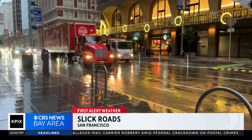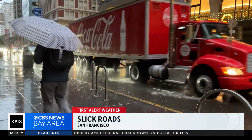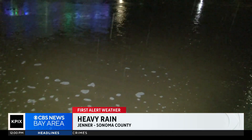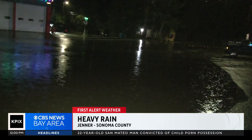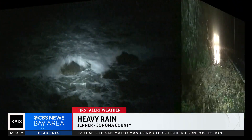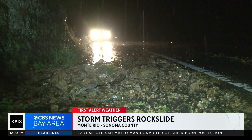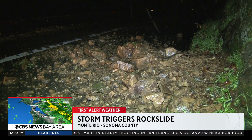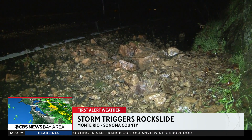This is what it looked like in San Francisco's financial district. One area hit hard was the North Bay — this is video from Jenner on the Sonoma County coastline early this morning. And in nearby Monterio, rain caused a rock slide on Highway 116. Let's get straight to meteorologist Jessica Birch, tracking the wet weather and when we can finally see some relief.